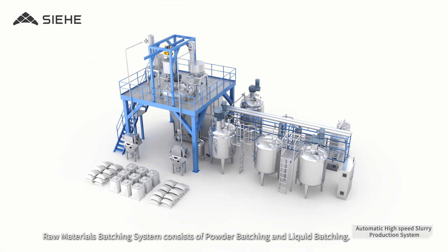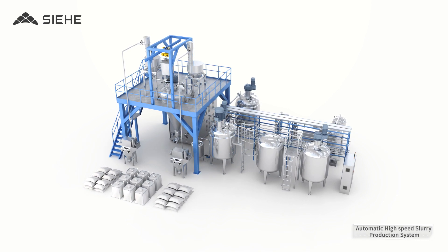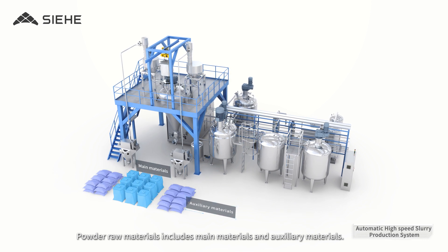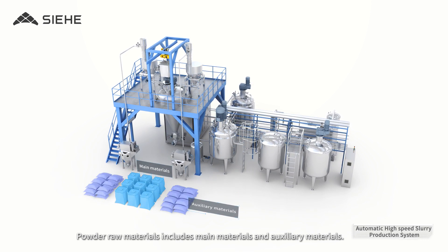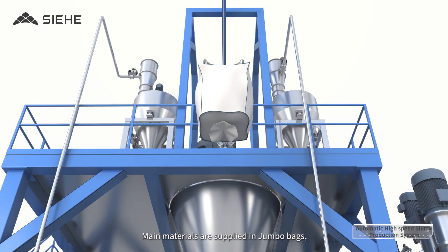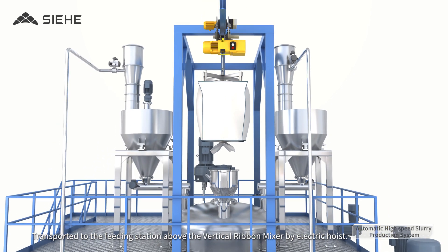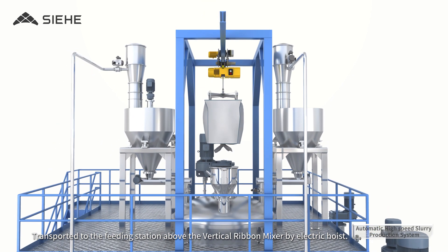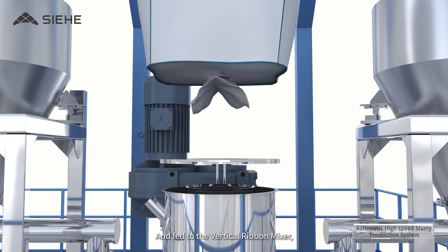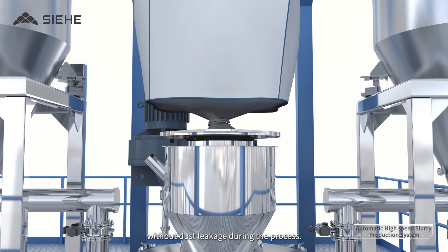The Raw Materials Batching System consists of Powder Batching and Liquid Batching. Powder raw materials include Main Materials and Auxiliary Materials. Main Materials are supplied in Jumbo Bags, transported to the Feeding Station above the Vertical Ribbon Mixer by Electric Hoist, and fed into the Vertical Ribbon Mixer without dust leakage during the process.